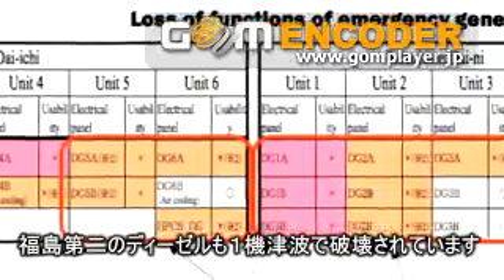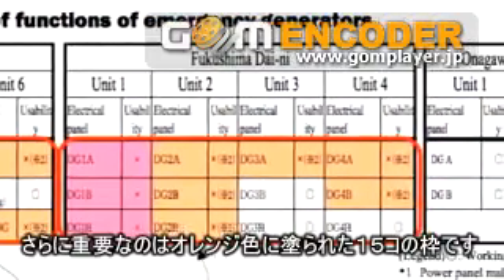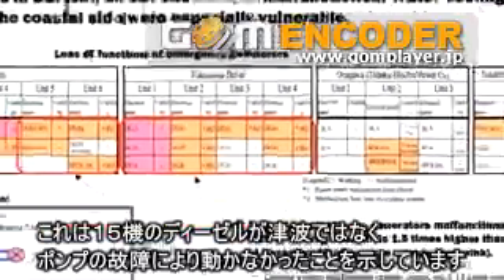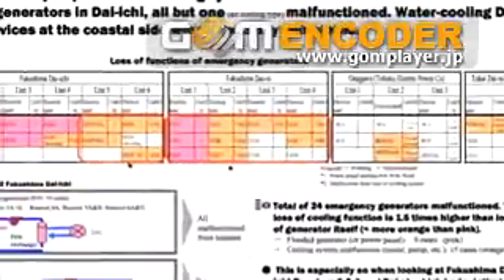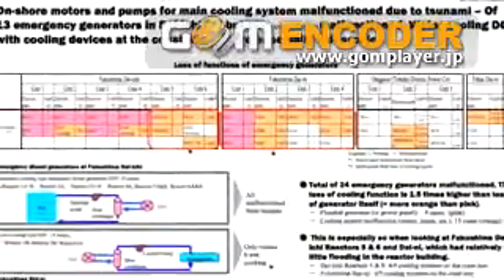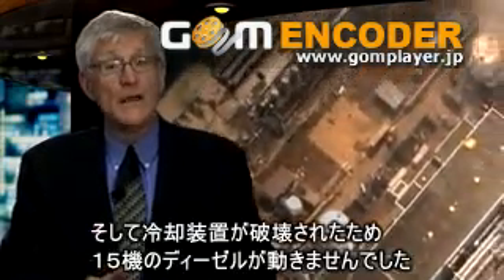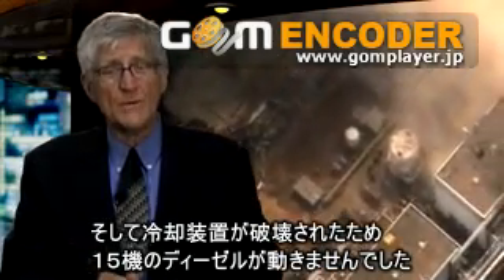But also, one at Fukushima Daini was also destroyed by the flood. More importantly, there are 15 other boxes on that chart that are orange. Those represent the 15 diesels that didn't work — not because they were flooded, but because the cooling water systems had been destroyed by the tsunami. So the nine that failed because they were flooded would have failed anyway because their pumps were destroyed, plus 15 others were destroyed just because they couldn't be cooled.